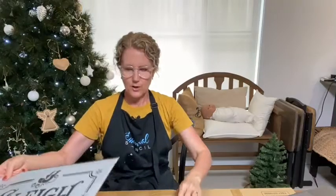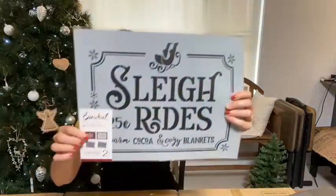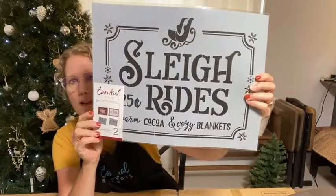We are giving out prizes at the end of our lives so stay tuned. Now let me move my little box over here and get my sign in place. So there are two stencils in this set — we've got the Vintage Sleigh Rides stencil right here.